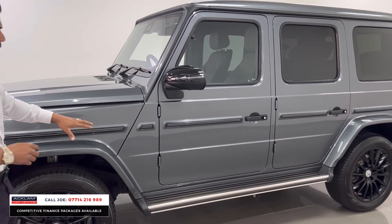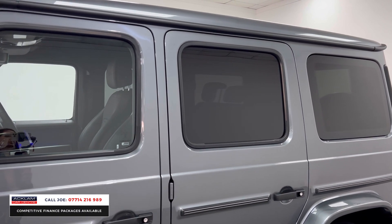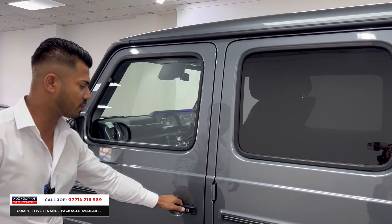Fixed side steps. You've got the side protectors there in the black as well. The night package gives you the black mirror cap covers, the sun protection glass, and you've got this lovely satin finish to the top section as well.